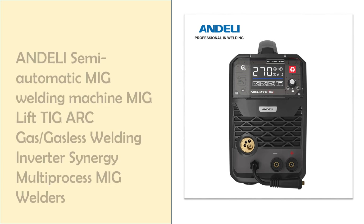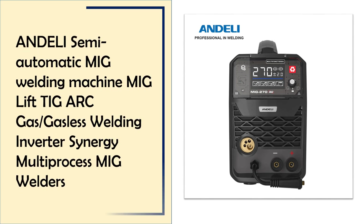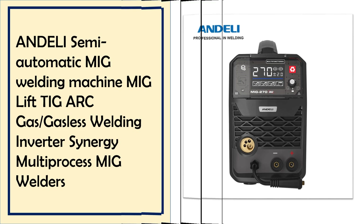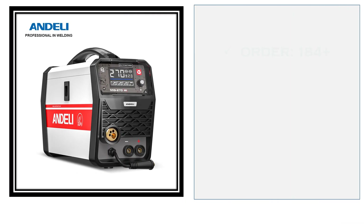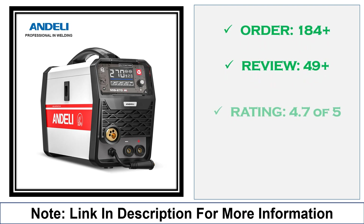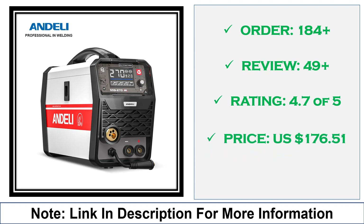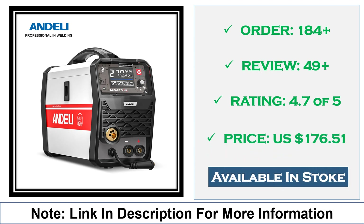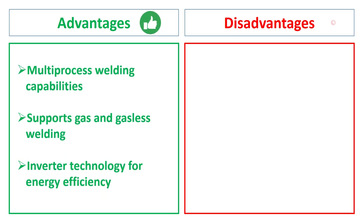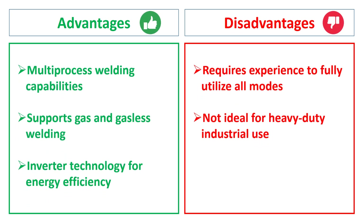At number 3: the Andeli MIG Welder, gas/gasless, TIG, arc, inverter. The Andeli semi-automatic MIG welding machine offers multi-process welding, including MIG, LIFT-TIG, and arc modes. It features gas and gasless operation with inverter technology, perfect for home or professional use. Advantages: multi-process welding capabilities, supports gas and gasless welding, inverter technology for energy efficiency. Disadvantages: requires experience to fully utilize all modes, not ideal for heavy-duty industrial use.